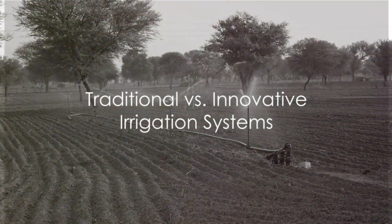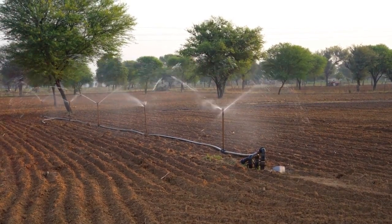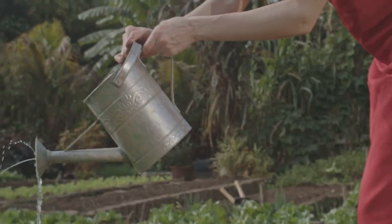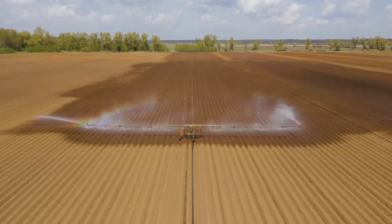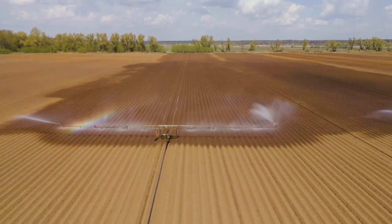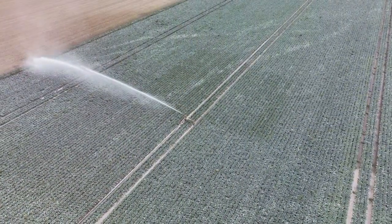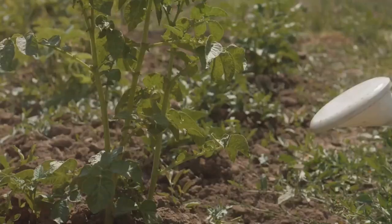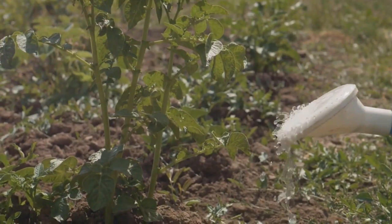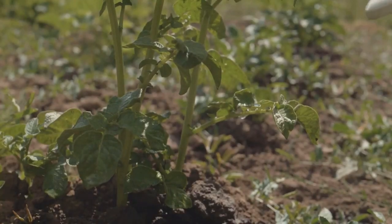Now, you might be wondering, how do these innovative systems compare to traditional irrigation methods? Well, let's dive into that. Traditional irrigation methods, while they've served us well for centuries, have a few significant drawbacks. Water wastage is a big one. It's not uncommon for a significant portion of water to be lost due to evaporation, runoff, and inefficient application. Also, the distribution of water can be uneven, leading to underwatered and overwatered areas.